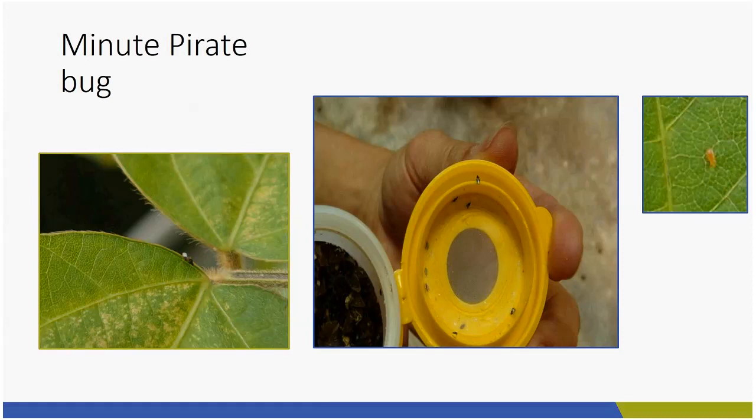If you see them in your backyard, it's not something to be totally worried about. Yes, they can be annoying to us, but they're actually really good insects and they're going to eat up whatever pest you have.